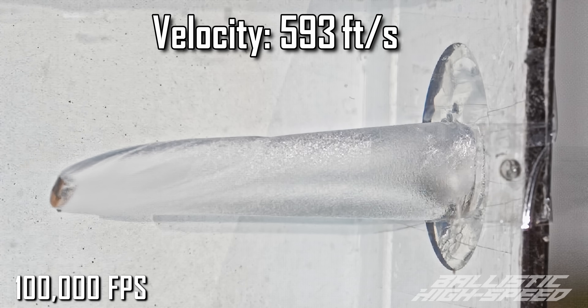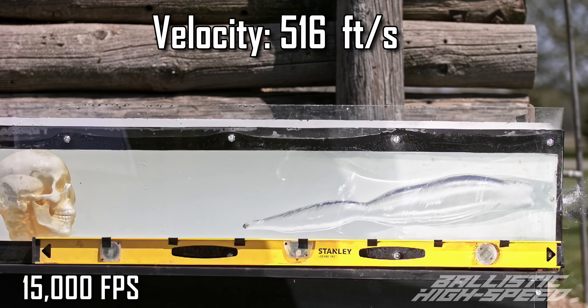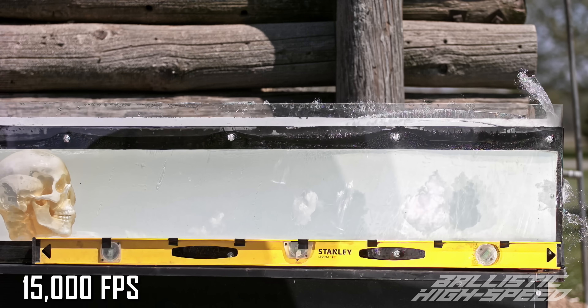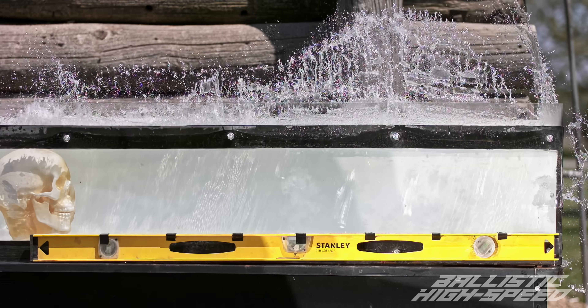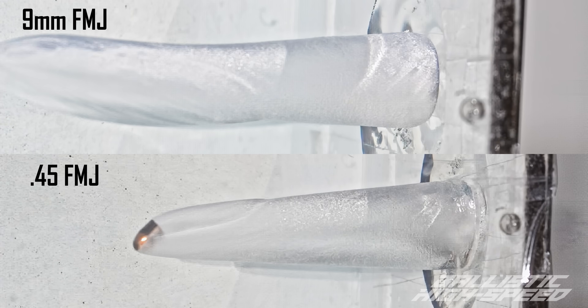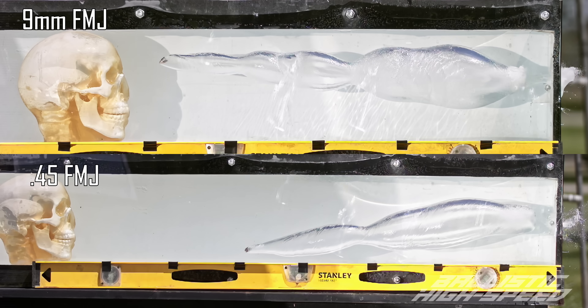That would have hit his chin. Look at all that water — so cool. What's that cavitation bubble? I think it's on the surface of the Lexan because that cavitates off too. That was like a split second and the water is just reacting instantly.